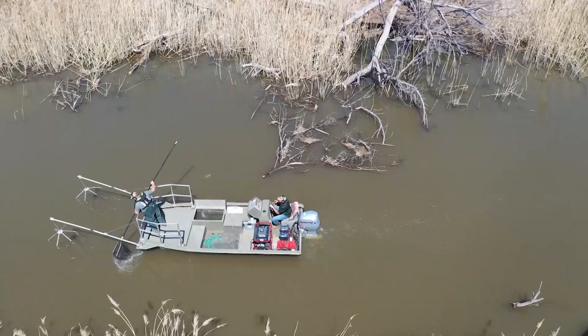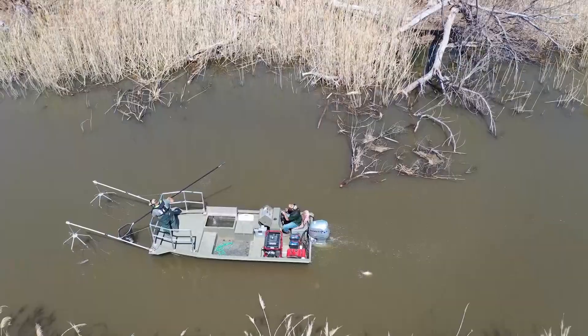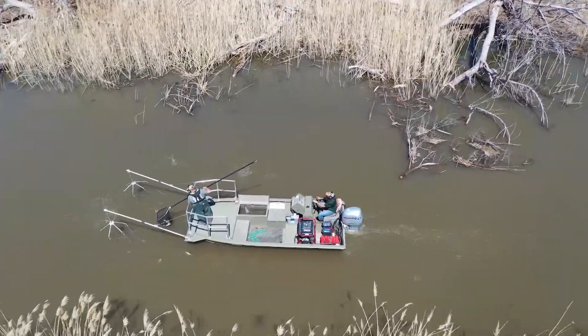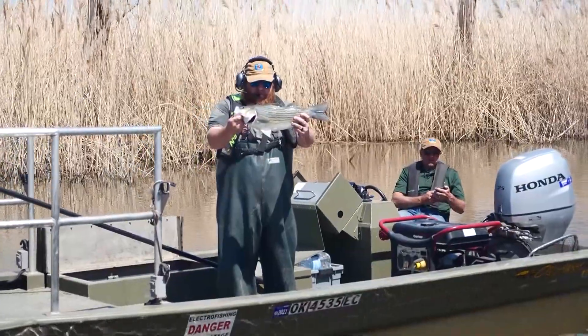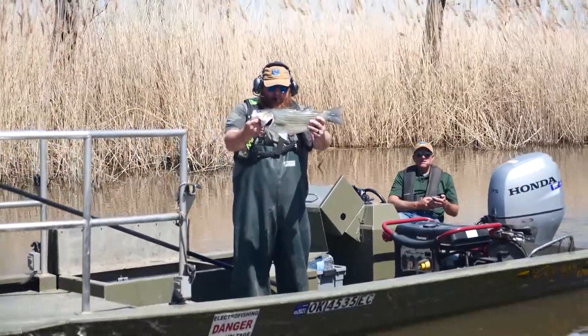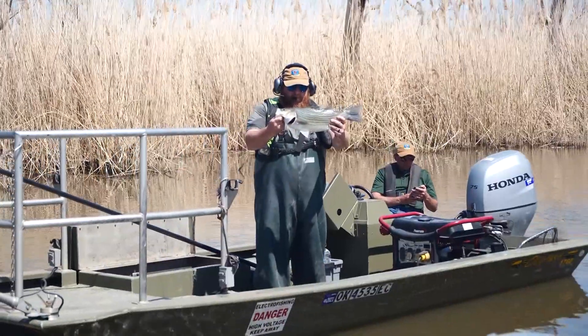The crew will travel up and down the river to collect as many fish as they can to later fertilize eggs from the striped females to create a hybrid striped bass. Hybrid striped bass are really sought-out fish. They grow fast, they're aggressive, and anglers just love to catch them.